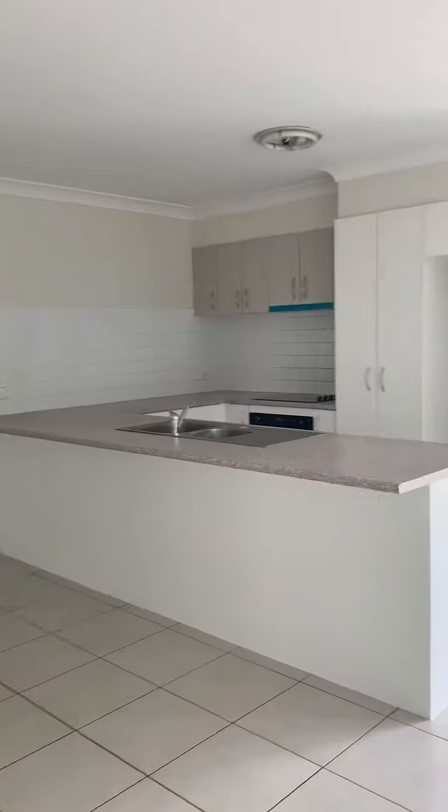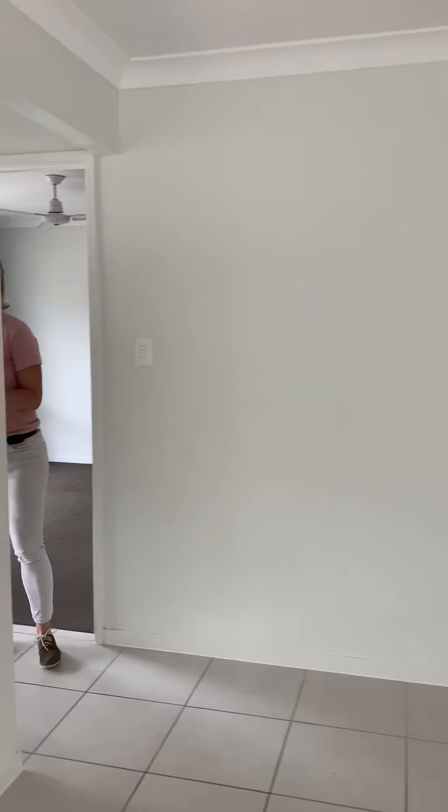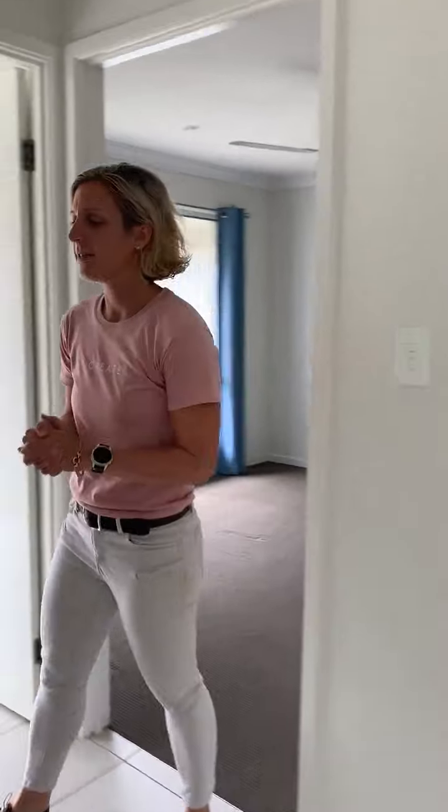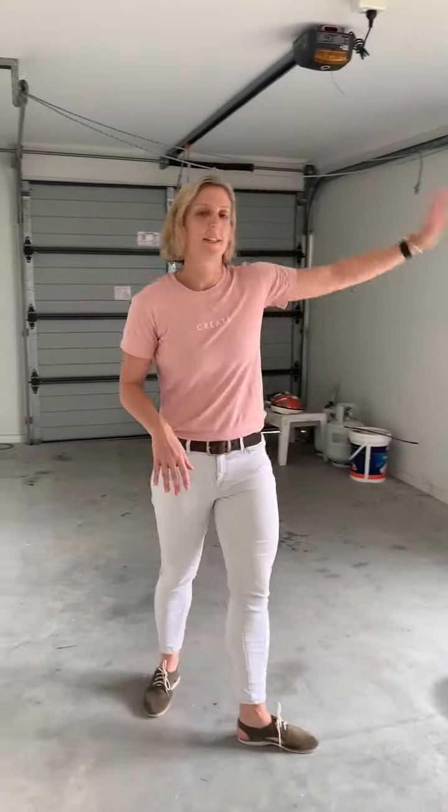Another thing I'd like to point out is there are brand new appliances fitted in the kitchen. Just walking through here — this is the single lock-up garage. Off the garage there is access to a small courtyard.